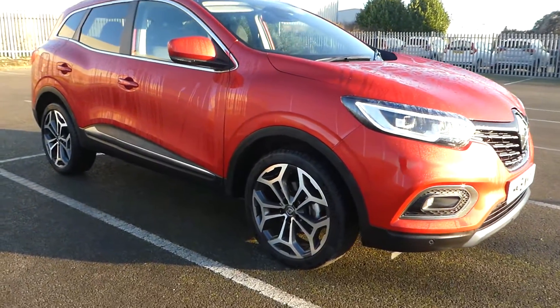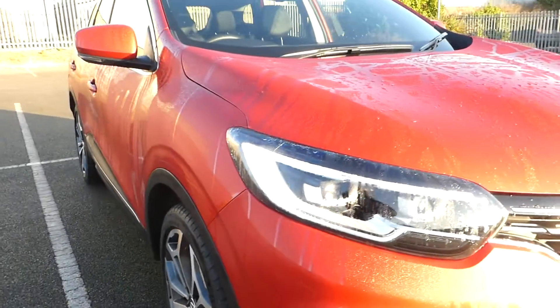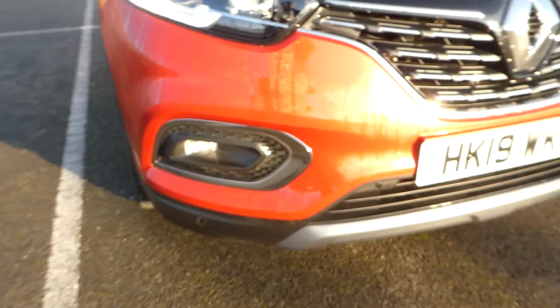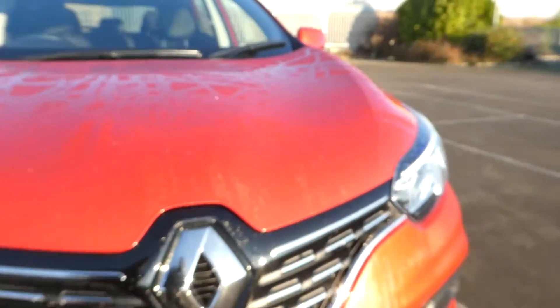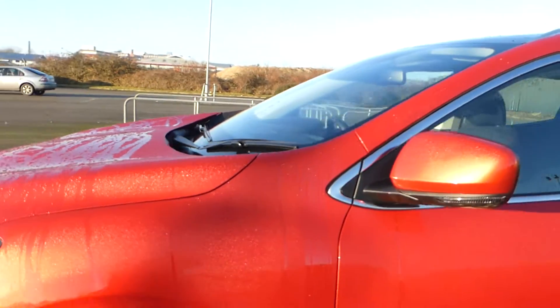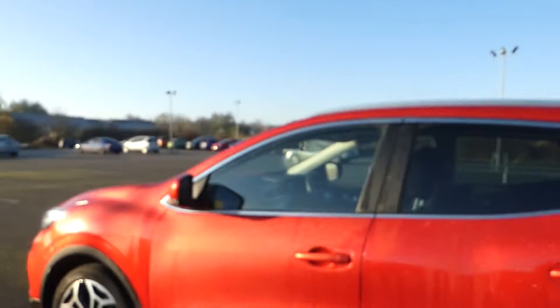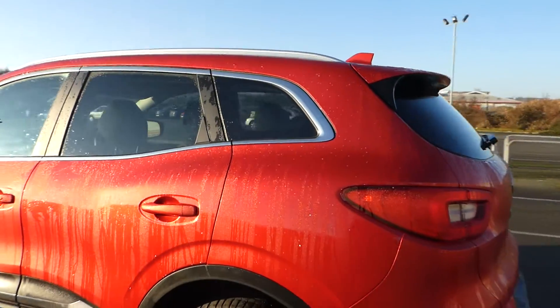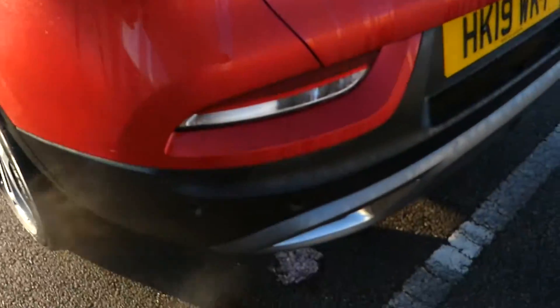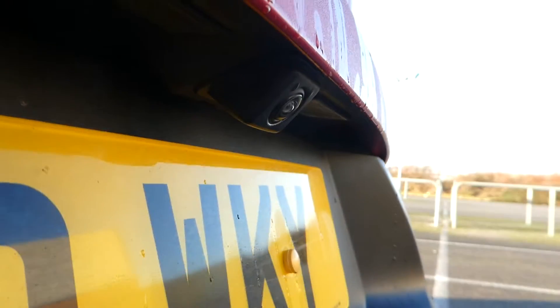I'm going to start by showing you the rather nice diamond-cut alloy wheels. We have LED headlights, LED front fogs, and front sensors. We have folding mirrors, privacy glass in the rear, and on this version we do have reversing sensors, and just under there is the reversing camera.